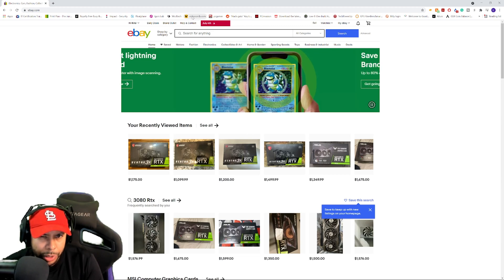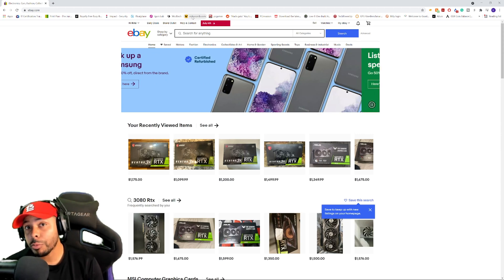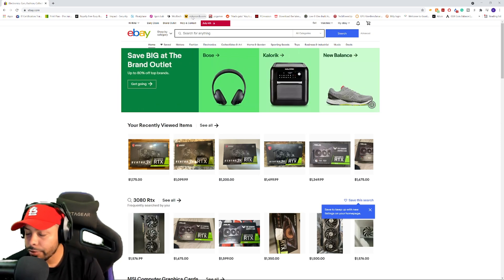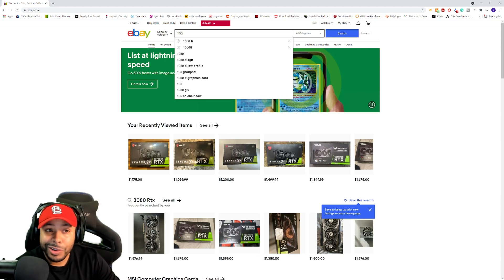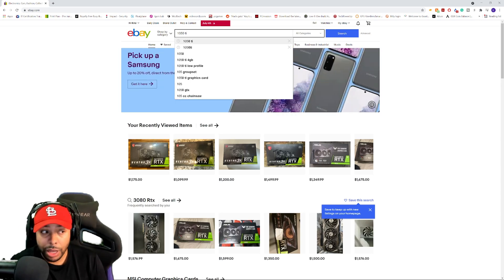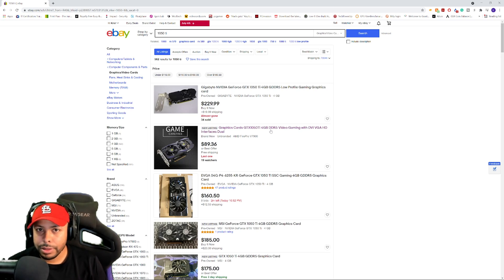Starting off, we're going to go with the budget-friendly options. If you are on a budget, there's absolutely nothing wrong with it. There are some really surprisingly good performers in the budget options. One of my favorite budget cards has been the 1050 Ti. The 1050 Ti regularly used to go for $100 to $150 brand new, and I've actually been lucky enough to buy it a couple of times this year for much less. We actually have one right here for $90.